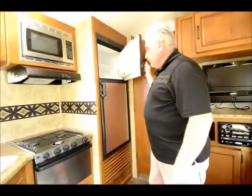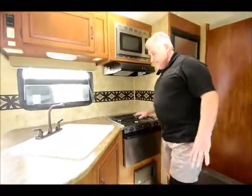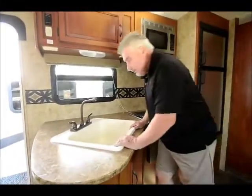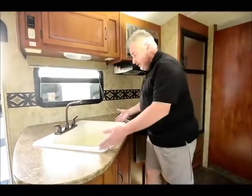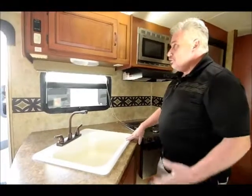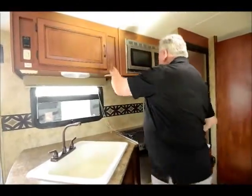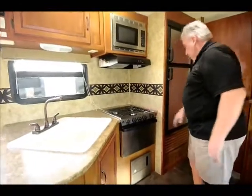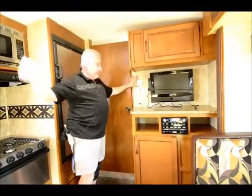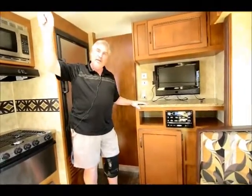Stainless steel appliances throughout — you get a stainless steel gas-electric fridge and freezer, stainless steel microwave, and stainless steel oven and stove top. But look at the size of the sink — it's huge, probably about two feet long by a foot and a half wide. How many trailers have you seen where you end up with two tiny sinks you can't put a pot in? Also has your switches for the slide and awning, lots of storage above the sink, and a three-burner stove top.